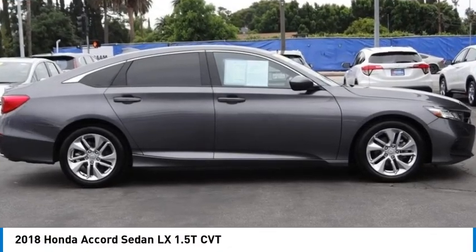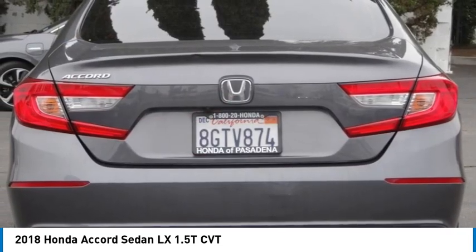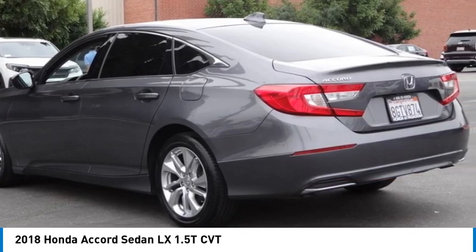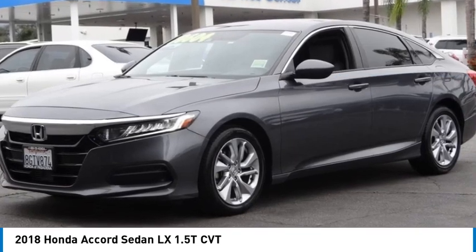We are pleased to show you the 2018 Accord — ingeniously simple, yet overflowing with luxury and technological creativity. All that and more in the Accord. This vehicle has less than 95,000 miles. Here are some of this vehicle's great options.